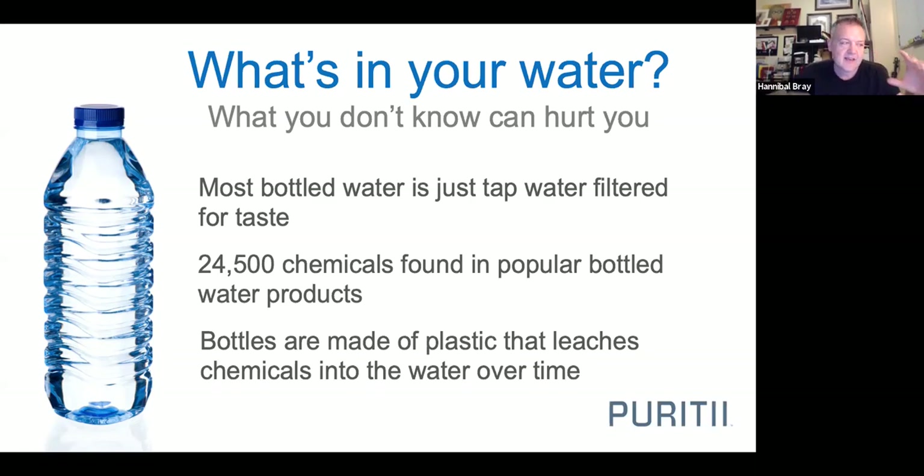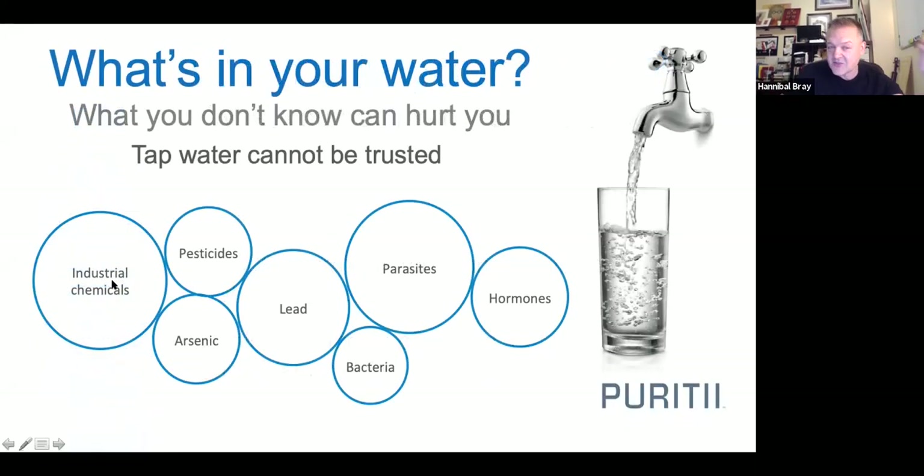Here's the problem: you don't know what is in your water. The water company will occasionally send out a test, but there's still a lot unknown. We're talking about industrial chemicals, pesticides, lead, arsenic, bacteria, parasites, and hormones. This is one of those things that can contribute to us having hormonal imbalance — all this bad stuff because you're drinking out of those bottles with no protection.